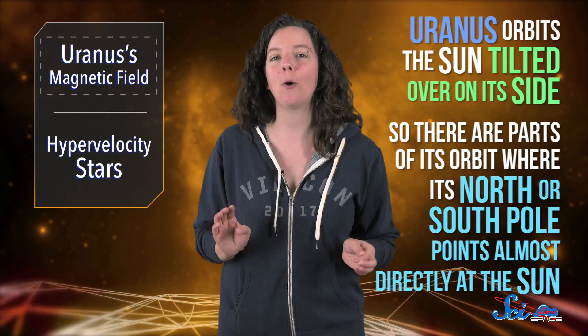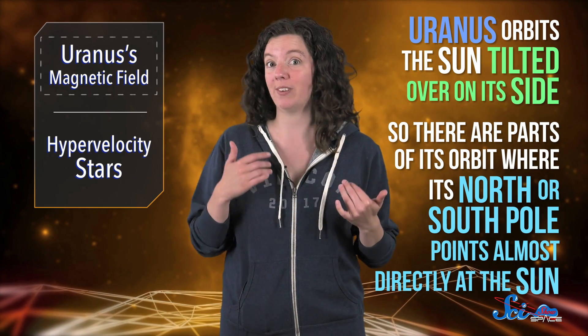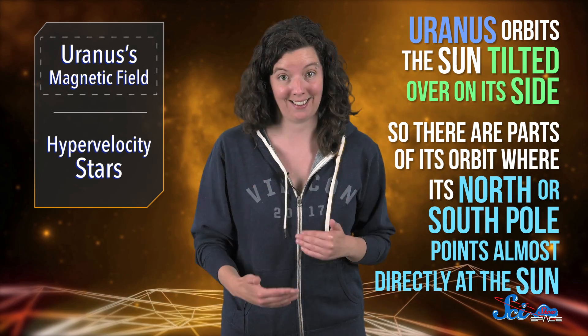Uranus has always been a bit of an oddball — the planet, I mean. For one thing, it orbits the Sun tilted over on its side, so there are parts of its orbit where its north or south pole points almost directly at the Sun. There's a lot we don't know about the planet, since we've only visited once, when the Voyager 2 probe passed by back in 1986.